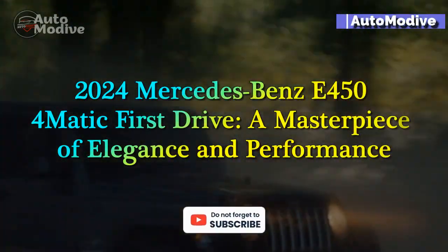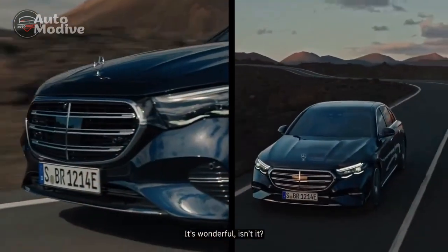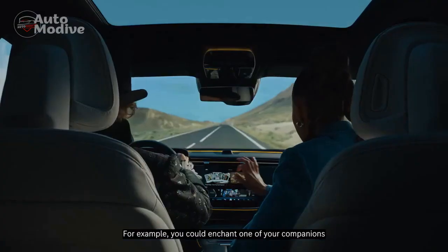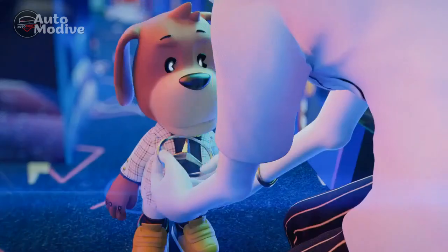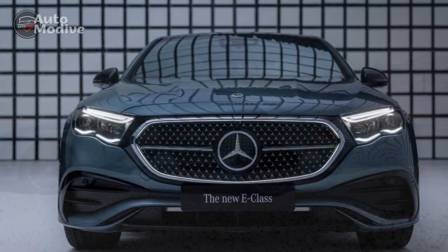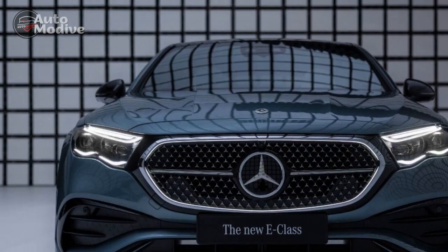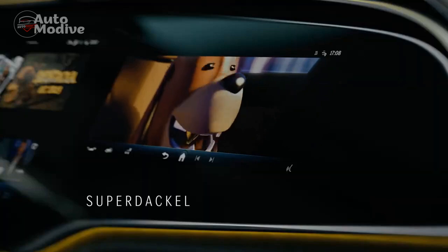2024 Mercedes-Benz E450 4Matic First Drive — A Masterpiece of Elegance and Performance. The 2024 Mercedes-Benz E450 4Matic is a breathtaking luxury sedan that seamlessly combines opulence, cutting-edge technology, and exhilarating performance. With its graceful design, state-of-the-art features, and refined driving dynamics, the E450 4Matic stands as a pinnacle of automotive engineering. In this First Drive review, we explore the essence of this extraordinary vehicle and its standing in the luxury car market.